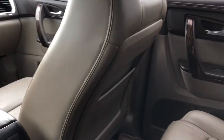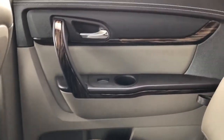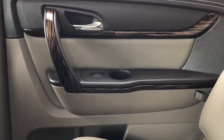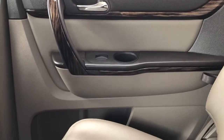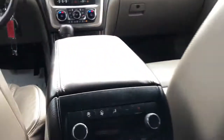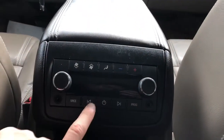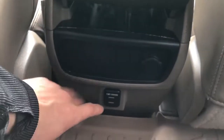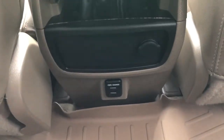Moving on to the rear interior, we'll take a look at the rear door panel, which also features our black and tan leather, wooden trim, and chrome door handle. We have a cup holder, our window switch, and storage and speaker underneath. On the back of the front seats we have our leather magazine holders. In the back of the center console area we have our rear climate controls, as well as a 12-volt charging port, some storage, and our two USBs.